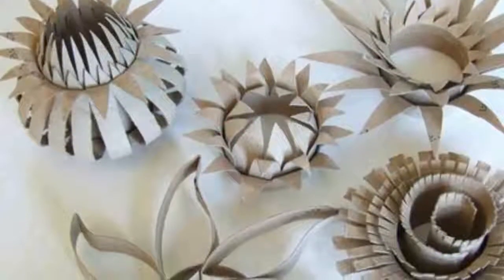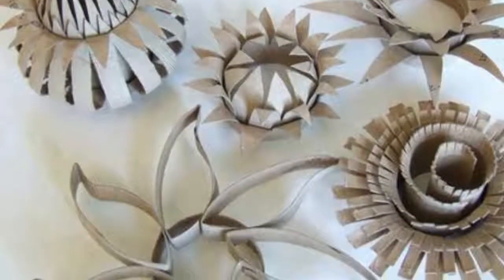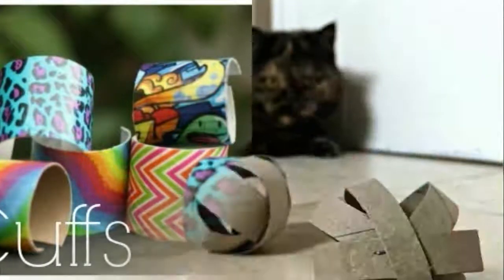5. Add them to your compost. If nothing else, cardboard tubes can be added to your compost bin. You can shred them first if you wish, but you don't have to. It will break down and offer some nice bulk to your compost.